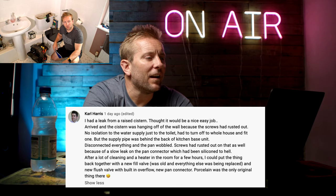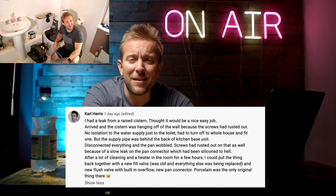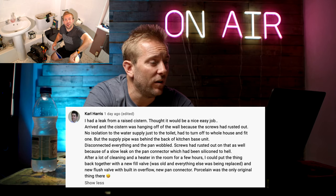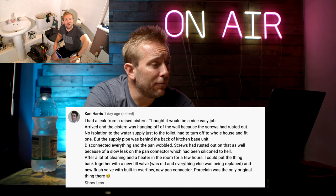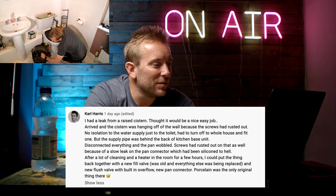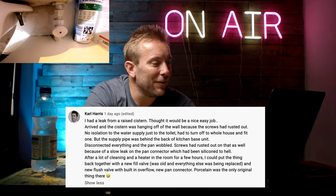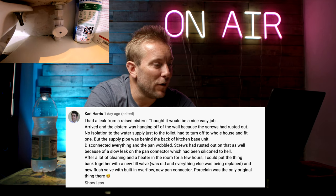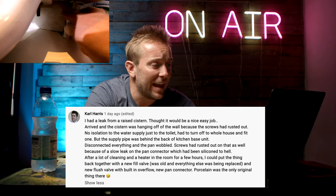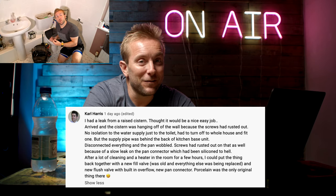Carl Harris said, I had a leak with a raised cistern, thought it would be a nice easy job. Arrived and the cistern was hanging off the wall because the screws had rusted out. No isolation to the water supply. Had to turn off the whole house and fit one, but the supply pipe was behind the back of the kitchen base unit. Disconnected everything and the pan wobbled - screws had rusted on that too because of a slow leak from the pan connector that had been siliconed to hell. After a lot of cleaning and a heater in the room for a few hours, I put it all back together with a new fill valve and a new flush valve with built-in overflow and a new pan connector. Porcelain was the only original thing there.